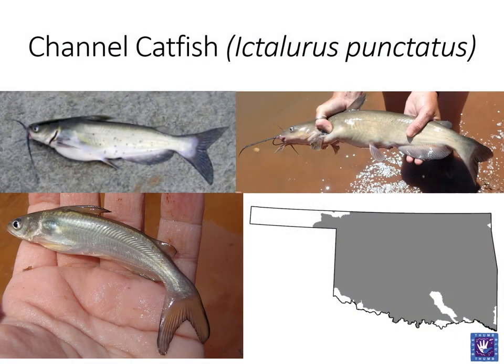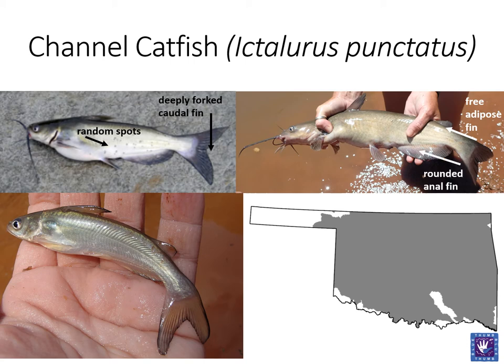We will begin with one of the more common catfish, the channel catfish. All catfish feature barbels or whiskers. The channel catfish features a deeply forked caudal fin and a free adipose fin. Channel catfish generally appear more silvery when small and more battleship gray as they grow. Some may even take on an iridescent pink hue. Some but not all channel catfish will feature random spots on the sides. The anal fin of the channel catfish is long and rounded. Another feature is that the upper jaw protrudes over the lower jaw. Channel catfish are quite tolerant and can be found in a wide variety of habitats across the state.